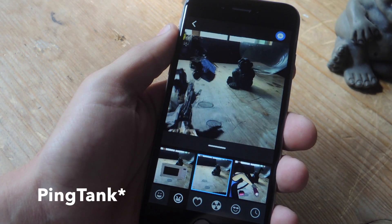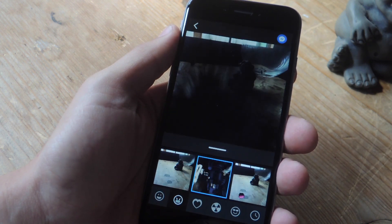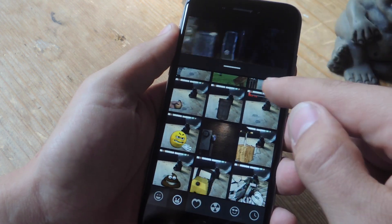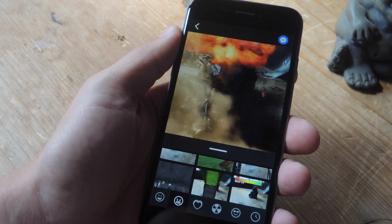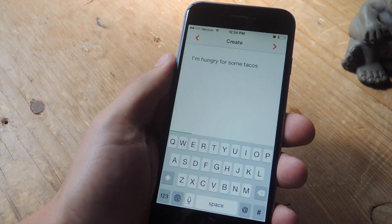If you've ever felt like adding a 3D animation to a picture, then definitely take a look at PingTalk. All you do is take a picture and then choose one of the many 3D animations they have to apply to your video. As you can see, I have this robot obliterating this little statue I have on my desk.